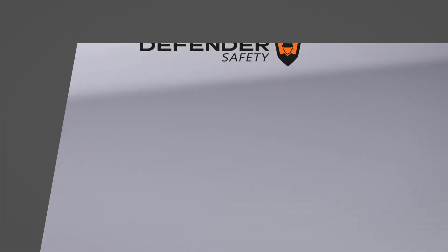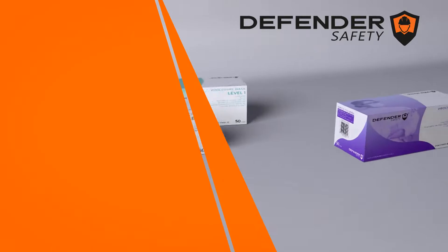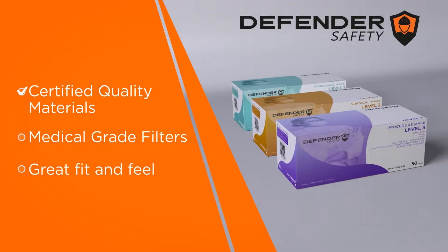Defender Safety's face masks are made with certified quality materials, medical-grade filters, and offer superior protection with a great fit and feel.